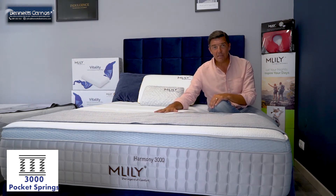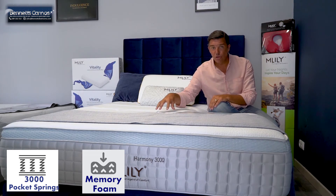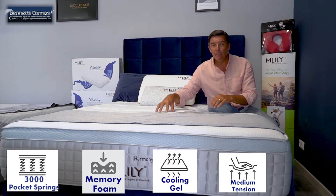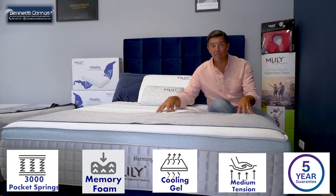On top of the springs we have two layers of memory foam. One of them is the quilted cloud gel memory foam incorporating the cool gel system. Underneath that you have the M.Lily cloud gel system which has been aerodynamically designed for maximum airflow.